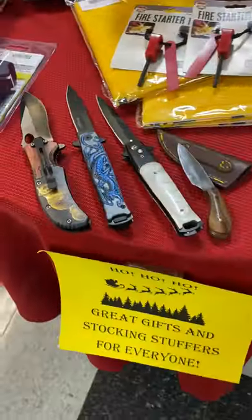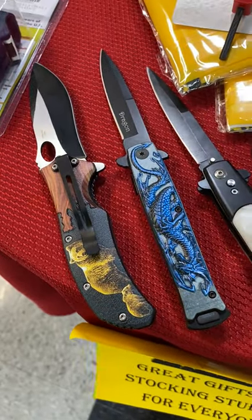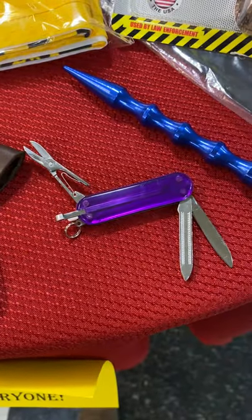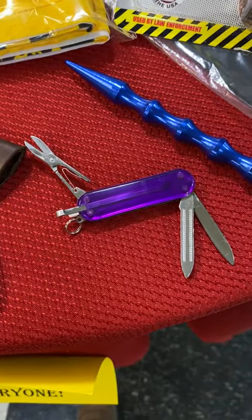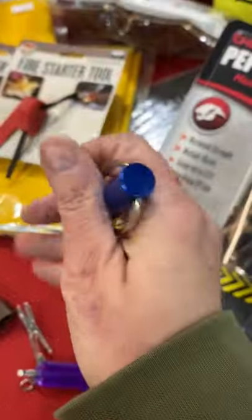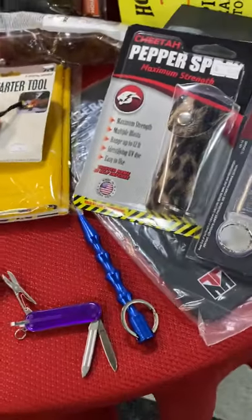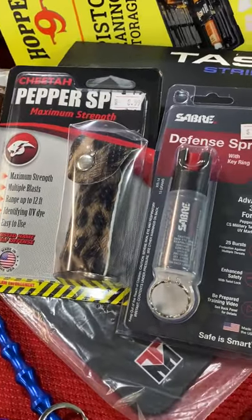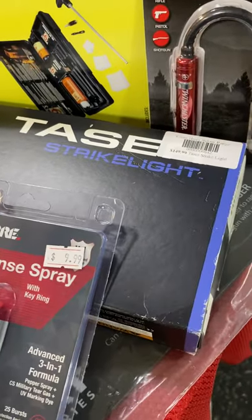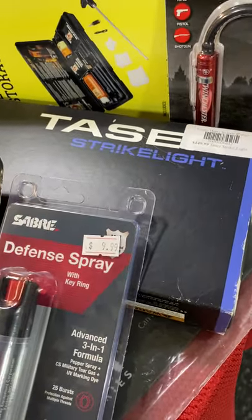Starting with some personal protection items, we have a big variety of knives — switchblade style knives, a little skinning knife, and some Swiss Army knife type utility knives. We have a kubotan that goes right on your keychain and can be a good weapon if a threat presents itself. We also have pepper spray and defense spray. Back here we have a taser strike light — an 8-inch combination flashlight and taser, which is great.